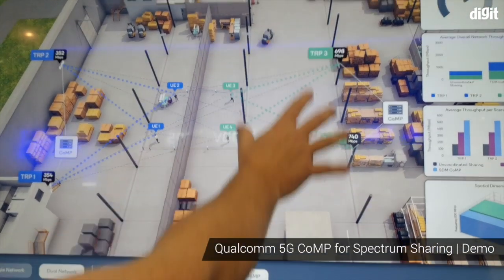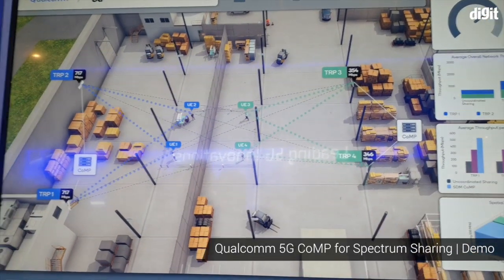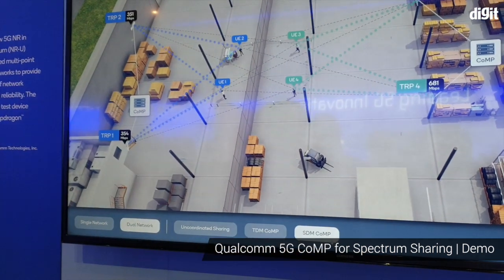In some countries like Germany, they are looking at allocating spectrum for industrial use. So imagine these are one factory and this is another factory, and they both want to use this new spectrum. This way they can both have the whole spectrum and use it at the same time.